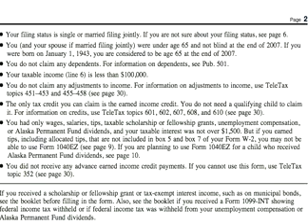The way you determine this is if you were born on January 1, 1943, you are considered to be age 65 at the end of 2007 and you cannot use the form. Your taxable income, that's Line 6 of Form 1040EZ, must be less than $100,000.